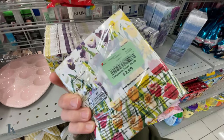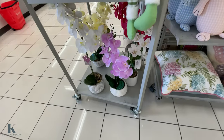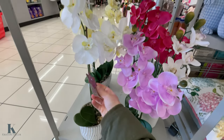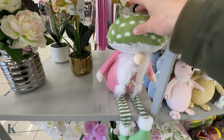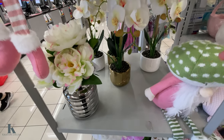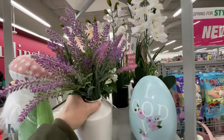There are some little tulip napkins for $2.99, some cute bunnies, and really pretty flowers for $8.99. The bigger one is on clearance for $9.09 — there's a little gnome with a mushroom head. This one is really pretty for $12.99, and some lavender that's $8.99, also very pretty.